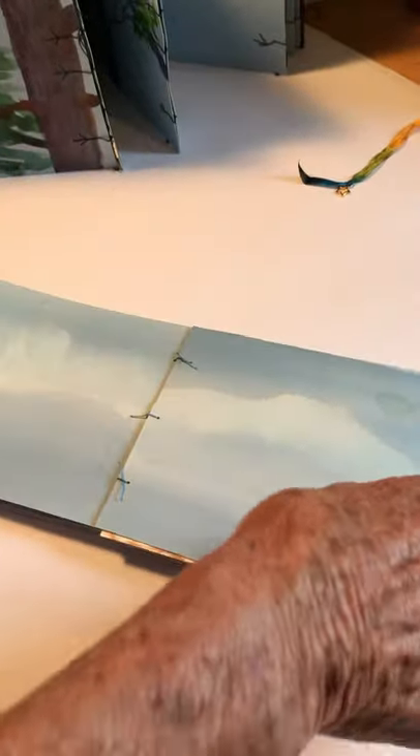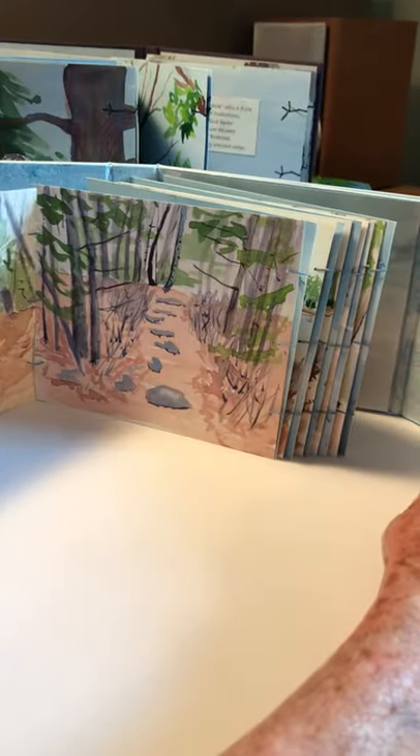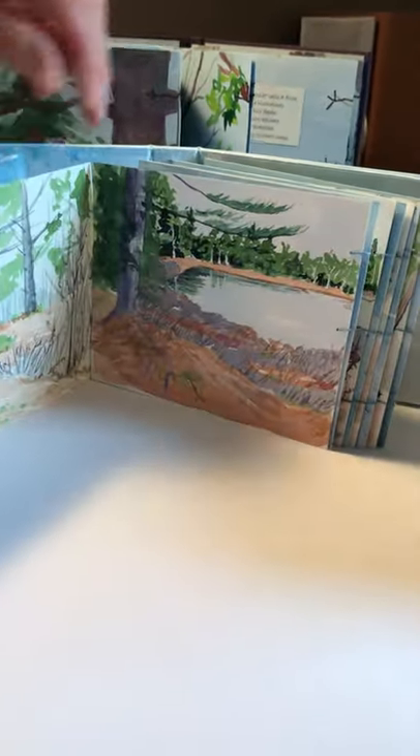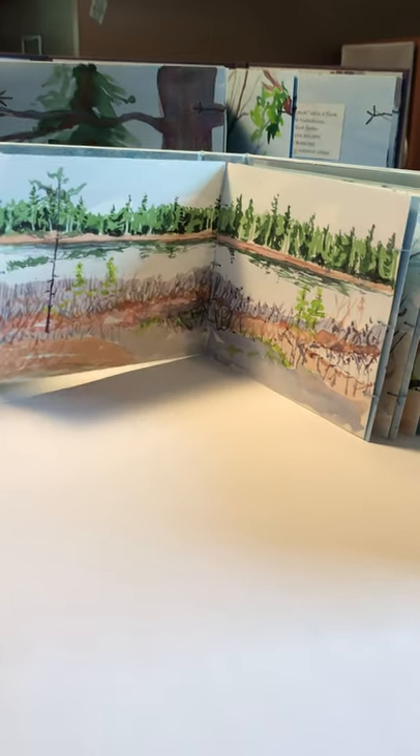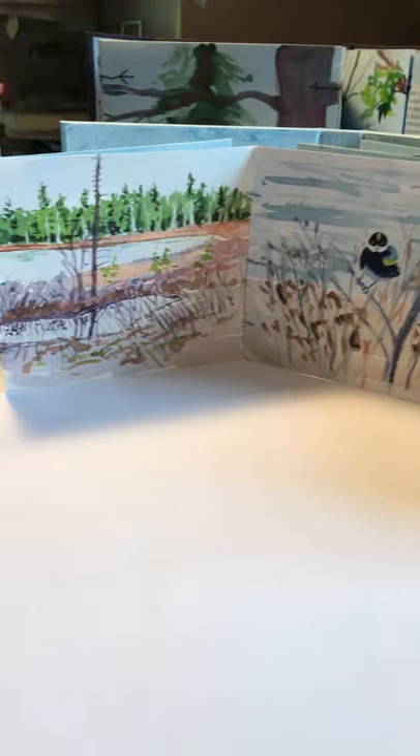And then one more. This is 'Undisturbed Silence,' which is a trail into the woods down in Georgetown to the pond — Morse Pond Trail. And these are all my watercolors. And I like sewing the pages together because then you can open them either way. That's a sampling of my books.